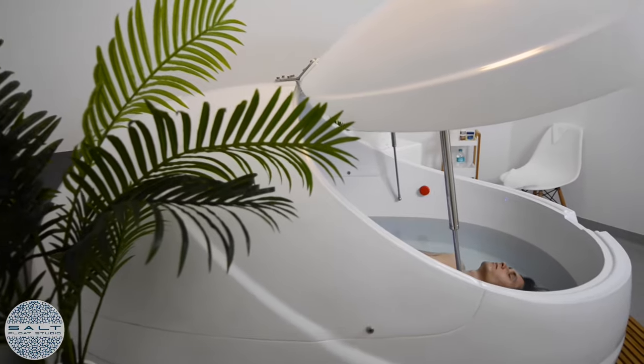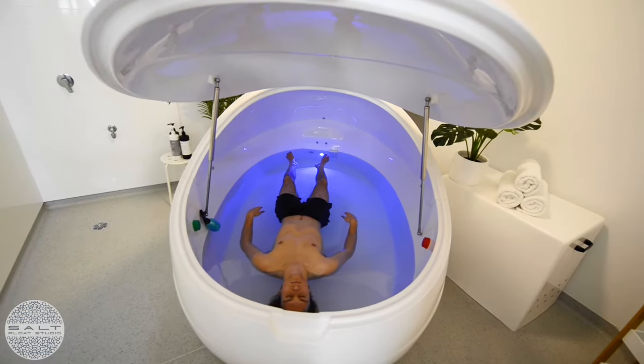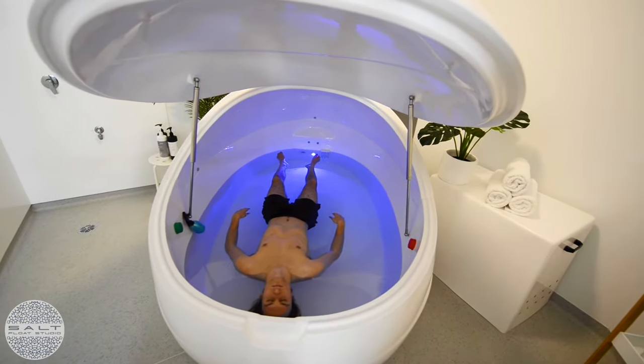Just focus on your breathing for your first time. Deep, slow, in and out breaths, and before you know it you'll be floating free of any physical attachment and completely blissed out.